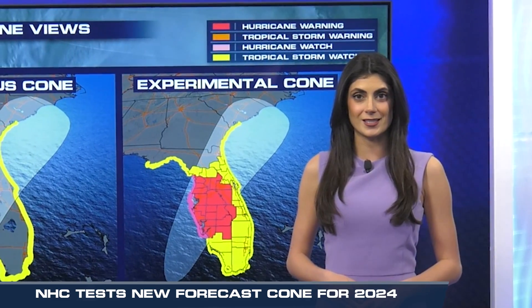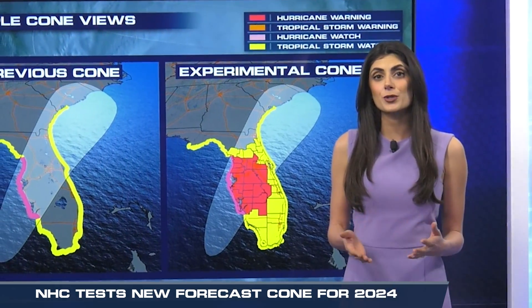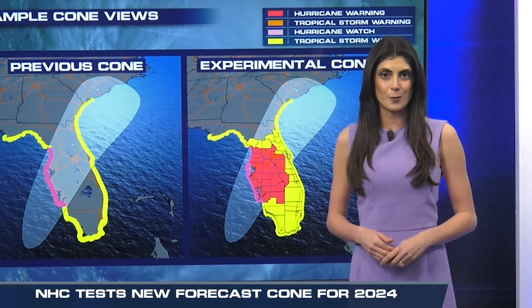The National Hurricane Center will be rolling out a new experimental cone during the upcoming hurricane season. The goal is to have a more impact-focused approach in communicating hurricane and tropical storm threats.